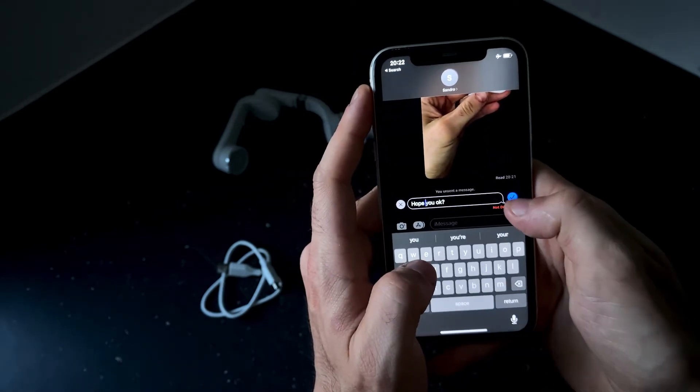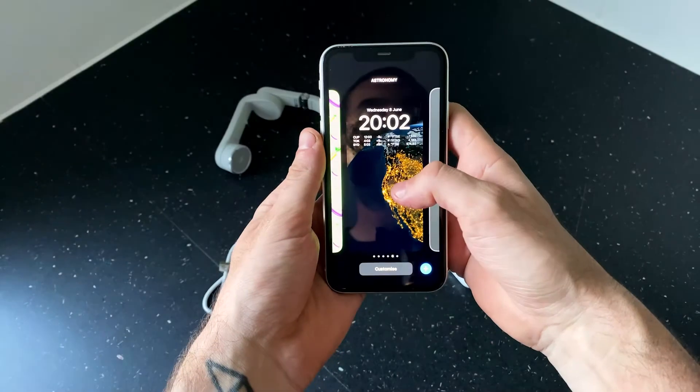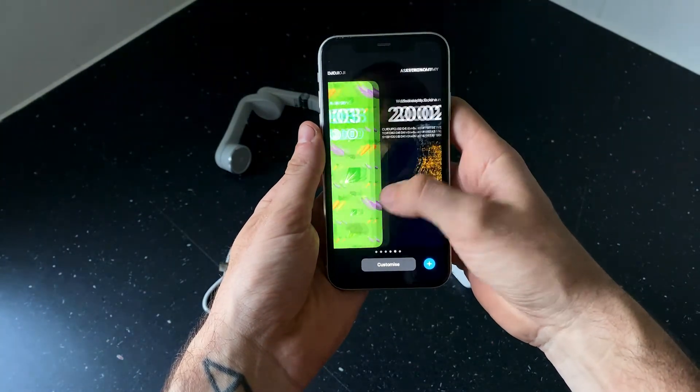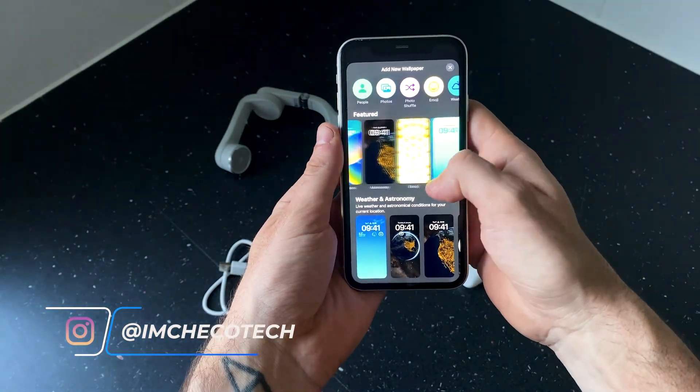iOS 16 is expected to be released to the public in September 2022 after the annual iPhone event, and it will still be compatible with iPhone 8 and above. This has been my 24 hours on iOS 16 beta 1.